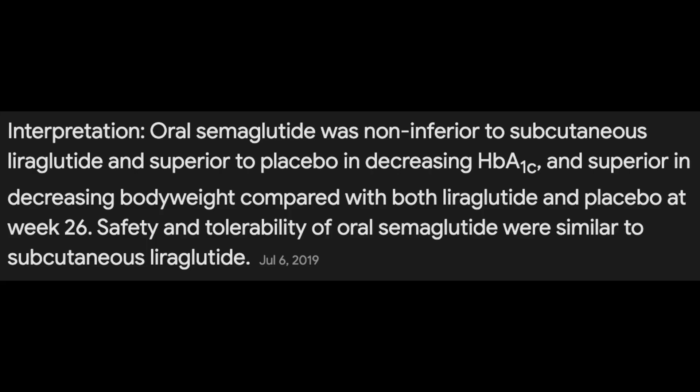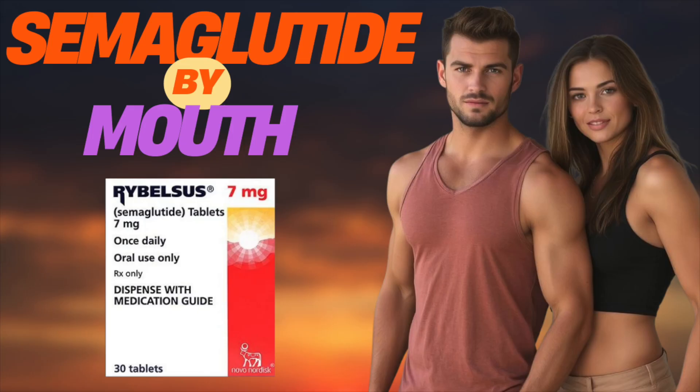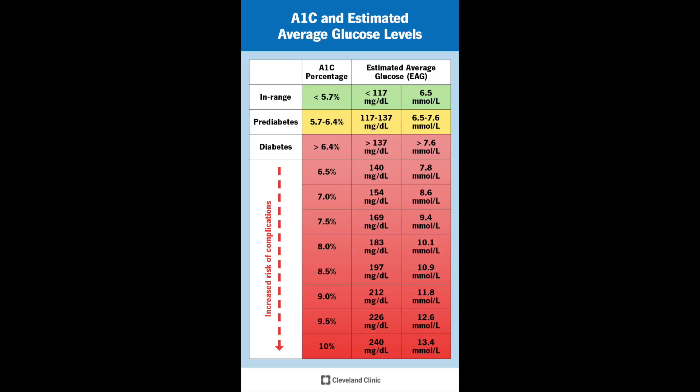Which hints at — in this trial at least — more potent effects on body weight than an injectable GLP-1 agonist, with equivalent effects more or less on glycated hemoglobin: a prominent metric of metabolic risk and a measurement of the chronicity and severity of elevated blood sugar.